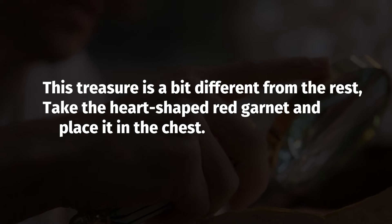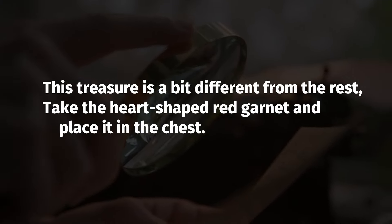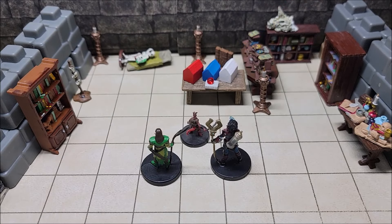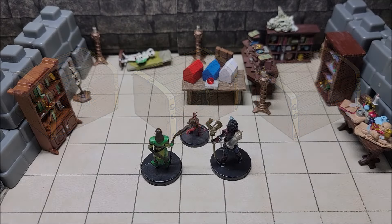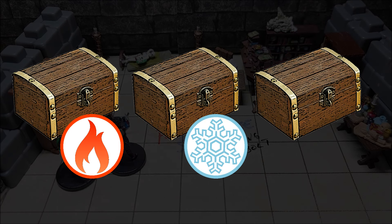The parchment reads: "This treasure is a bit different from the rest. Take the heart-shaped red garnet and place it in the chest." Now with that being said, we have three metal chests on top of the desk. Each of these chests has a brass key sticking out of it so it can be opened, and they are nearly identical except for the following: they each have a symbol painted on the chest — a flame, a snowflake, and a lightning bolt.